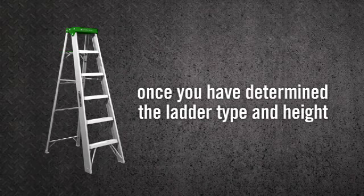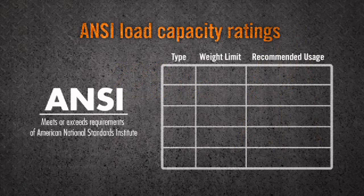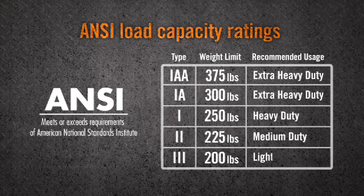Once you've determined the ladder type and height, it's time to choose the load capacity. Consider your weight plus the weight of any tools or materials you may be using. ANSI recognizes five different ladder load capacity ratings: Type 1AA — 375 pounds, extra heavy duty; Type 1A — 300 pounds, extra heavy duty; Type 1 — 250 pounds, heavy duty; Type 2 — 225 pounds, medium duty; and Type 3 — 200 pounds, light duty. To avoid possible injury, never exceed a ladder's designated load capacity.